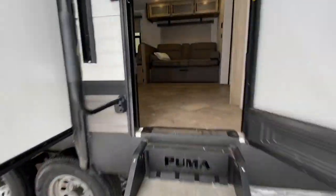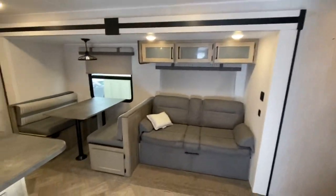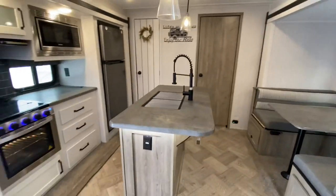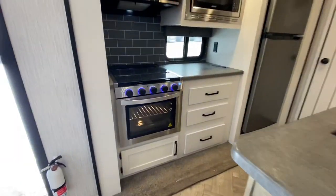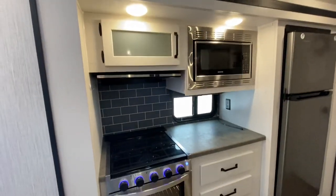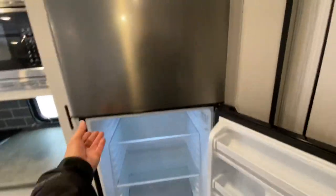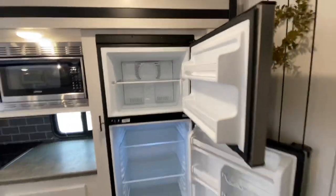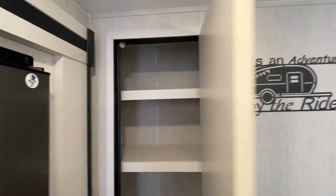Walking into the Palomino Puma 2021 — beautiful center island, Greystone, cooktop, microwave, range hood, and an EverChill fridge. Super clean. I do want to point out that we have not cleaned this trailer yet — the outside is a little dirty, but the inside looks absolutely fantastic. Pantry — I like it.